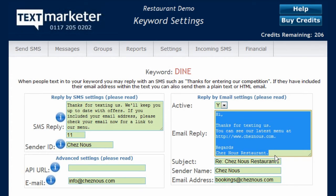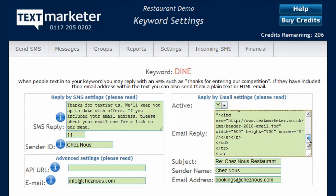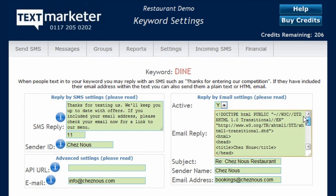A first for Text Marketer, and still somewhat unique in the market, you can also optionally auto-reply by email to respondents if they include their email address in the message. Emails can be in plain text or full HTML format.